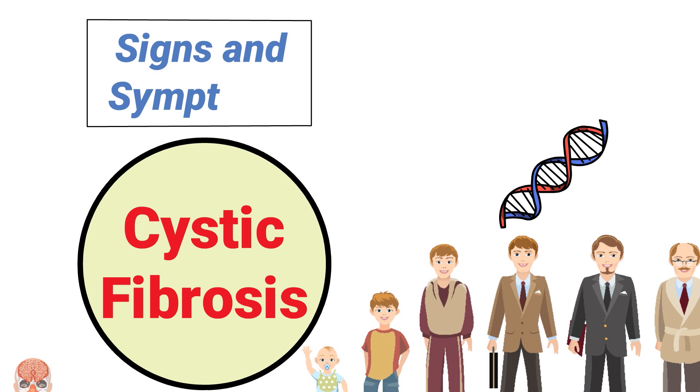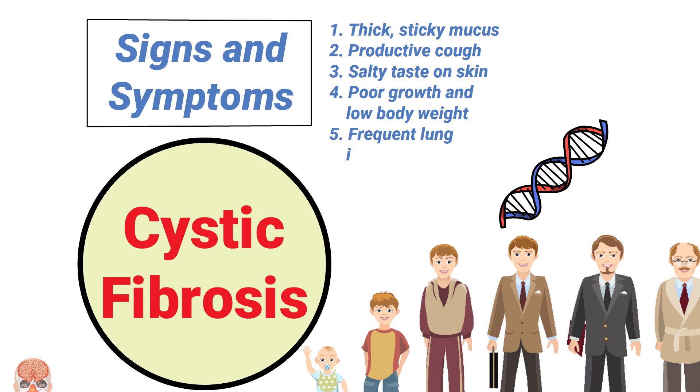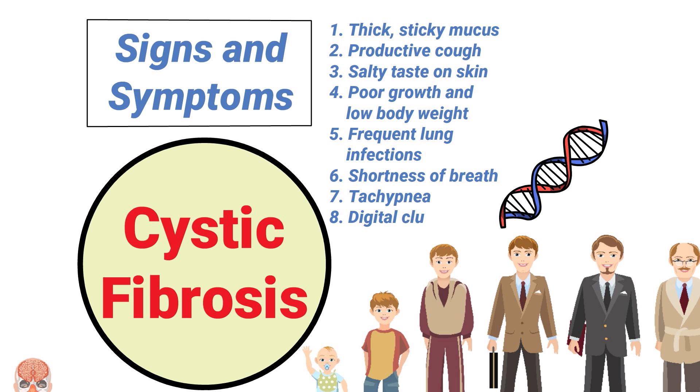Patients with cystic fibrosis may have some or all of the following signs and symptoms: thick sticky mucus, productive cough, salty taste on the skin, poor growth and low body weight, frequent lung infections, shortness of breath, tachypnea, and digital clubbing.